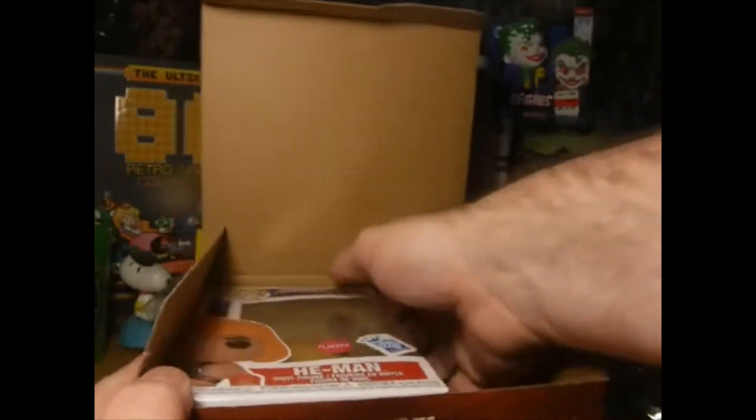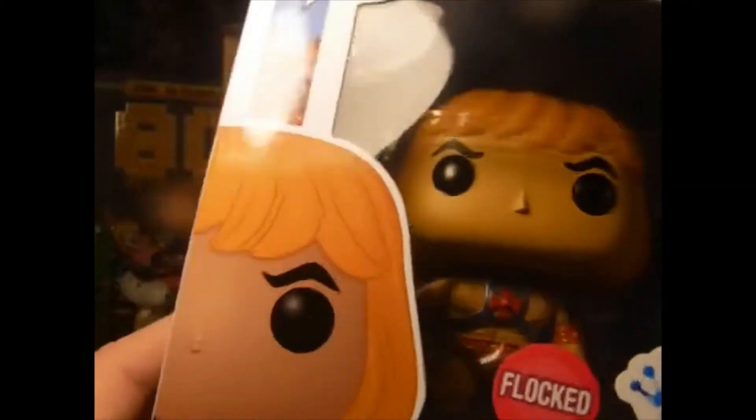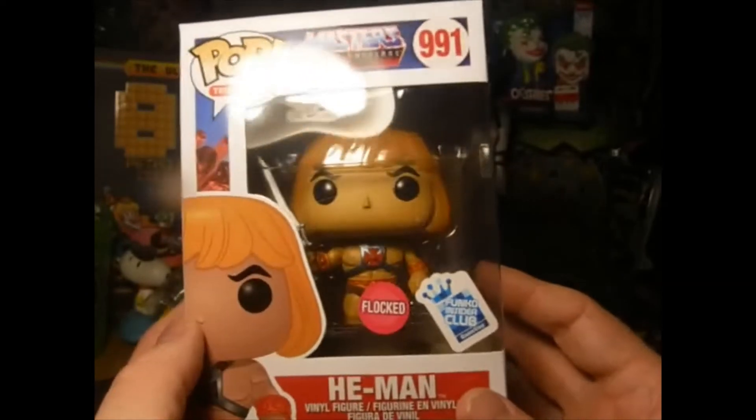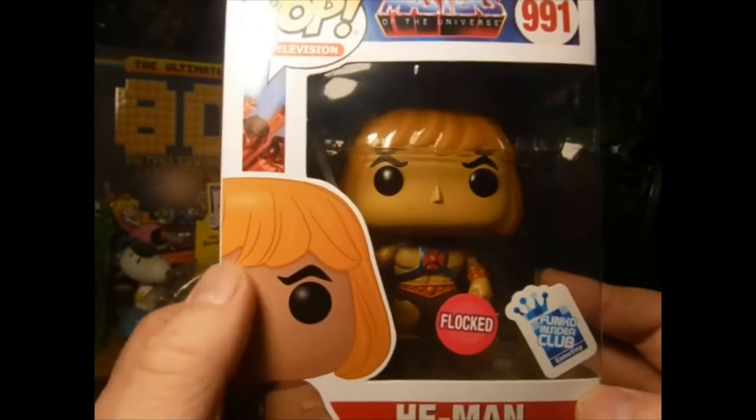And last but not least, I got a He-Man Funko Pop! Move that over — really cool. So I got a He-Man vinyl Funko Pop.